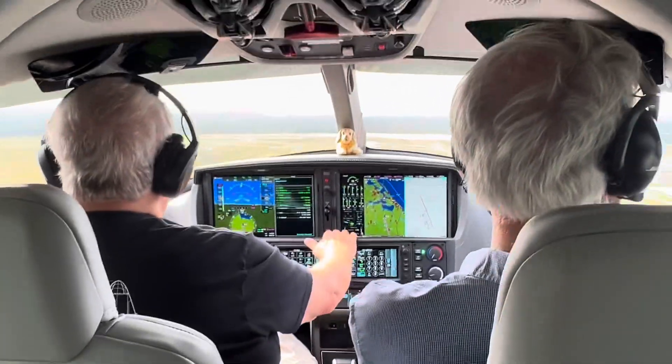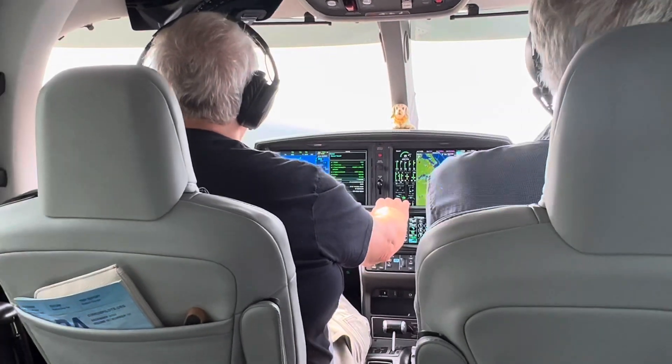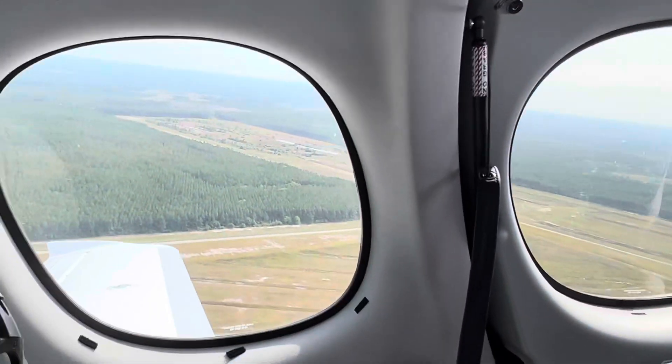Left base for one problem on the left of Panama. One problem, remember you can proceed straight to the runway — runway 1-6, 1-1-4-0 at 1-5. Left 2-0, clear the lane 1-6, cleared to land for one problem on the left.